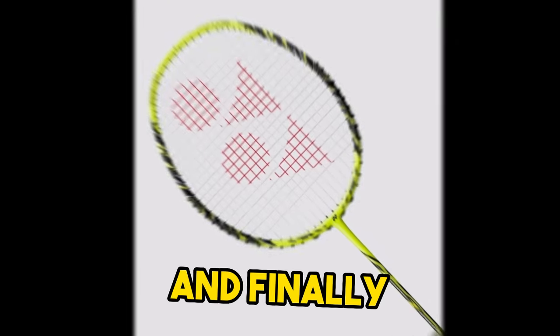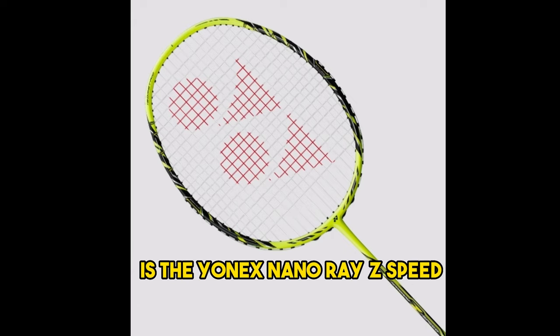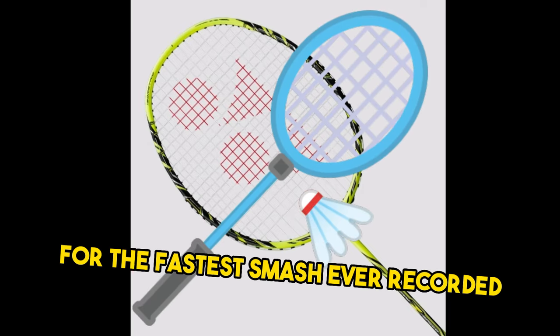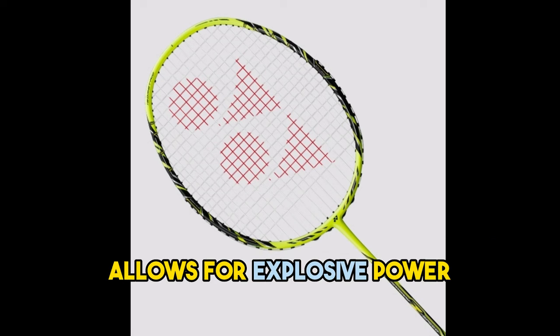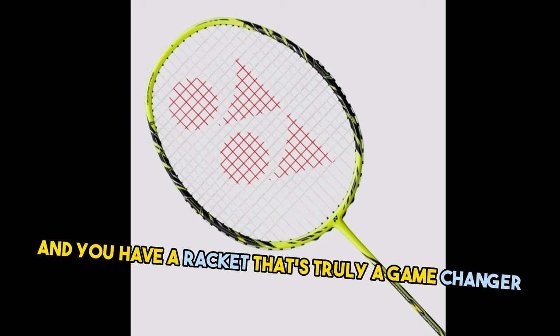And finally, our top pick for the best badminton racket of all time is the Yonex Nanoray Z Speed. This racket holds the world record for the fastest smash ever recorded, and it's easy to see why. Its unique compact frame reduces air resistance, while the Snapback Zone technology allows for explosive power. Combined with the X-Fullerene shaft for increased repulsion, you have a racket that's truly a game changer.